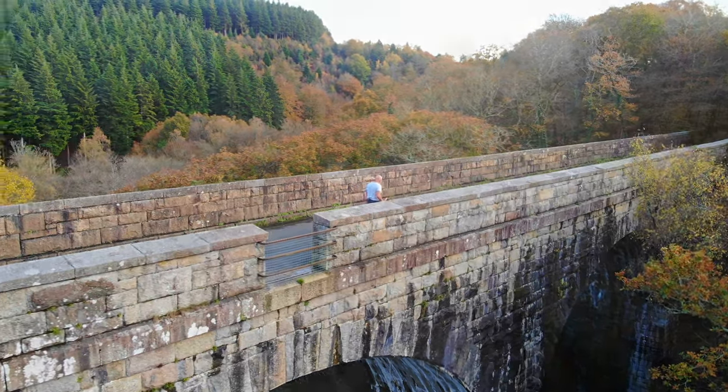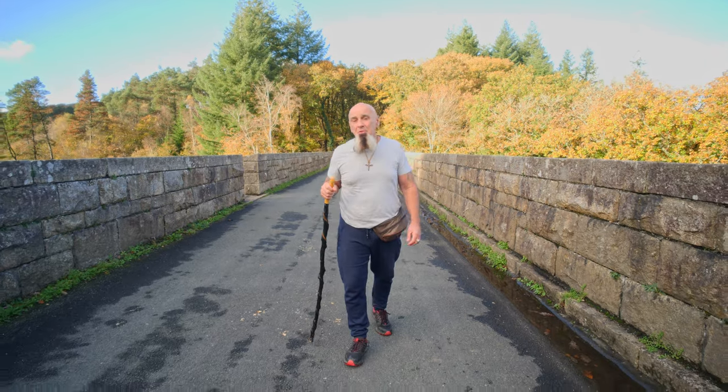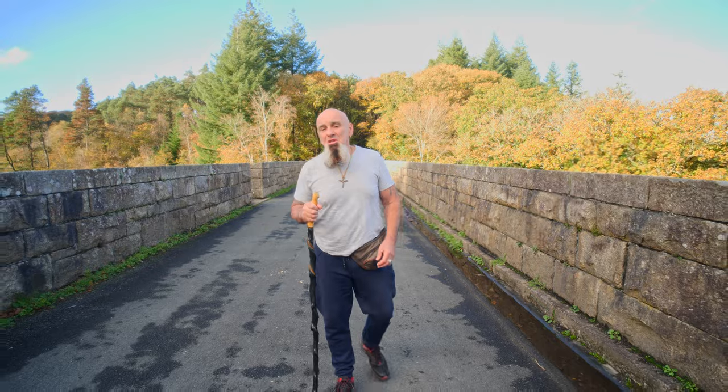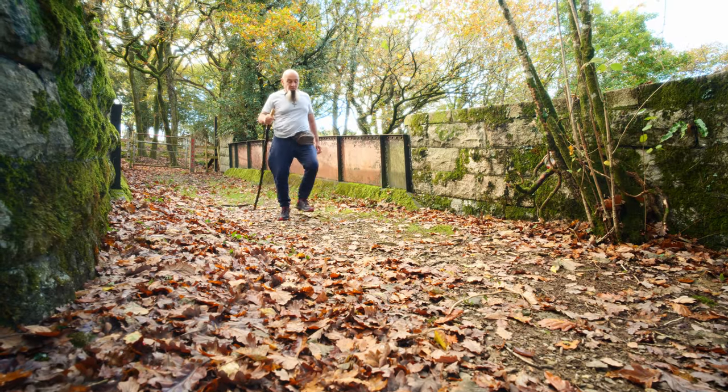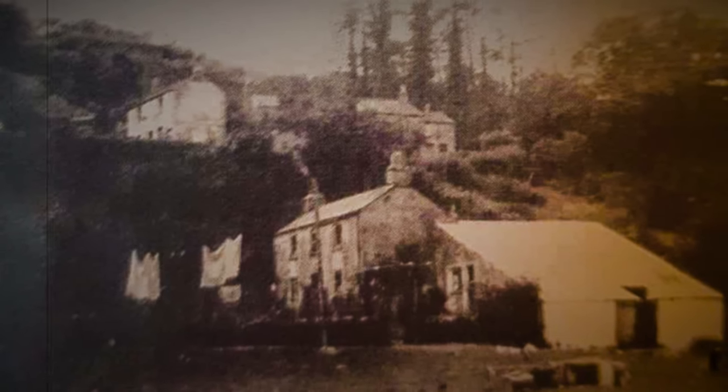Hello folks, I'm at Pullenbridge today looking for the Riverford Hamlet. 35 people used to live here in the late 1800s and now it's all ruins. I've looked at an old map and I think this old path leads to the Riverford Hamlet.